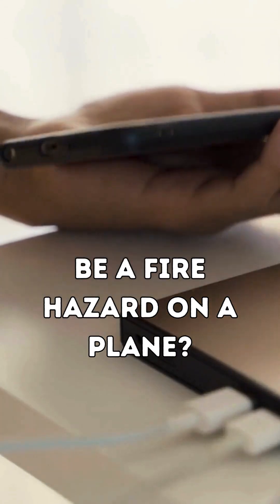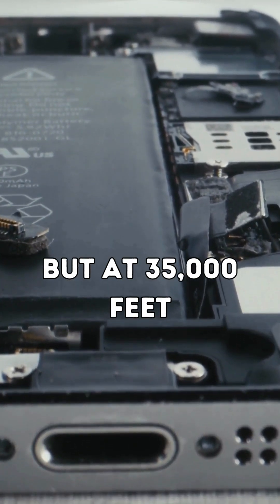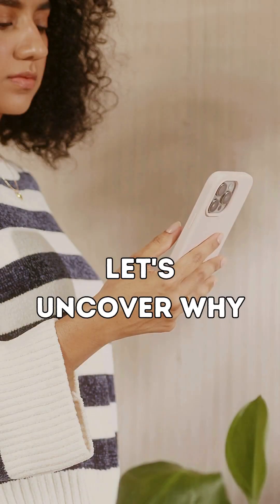Did you know your power bank could be a fire hazard on a plane? Lithium-ion batteries power our daily lives, but at 35,000 feet they can become a serious risk. Let's uncover why.